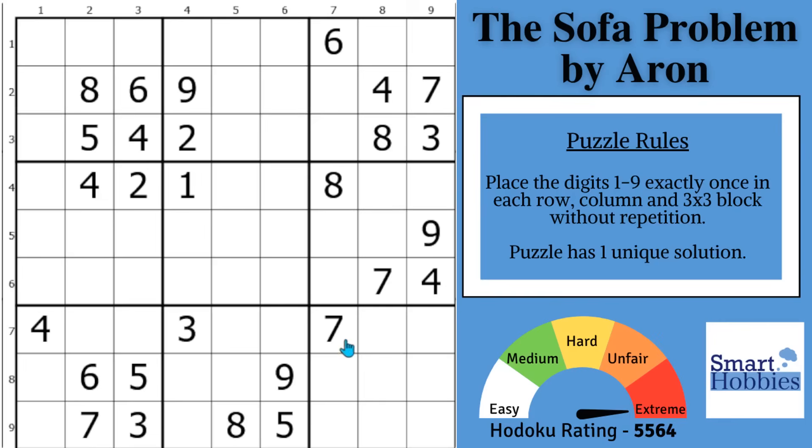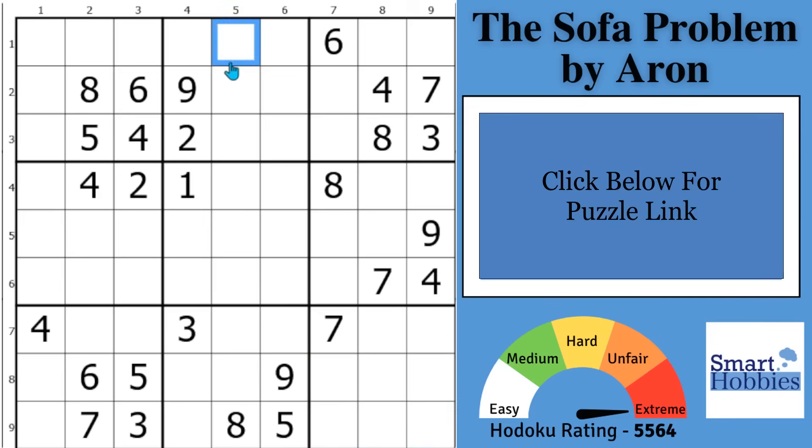I will show you an amazing trick that can solve extreme Sudoku, and with that, it's solving time.